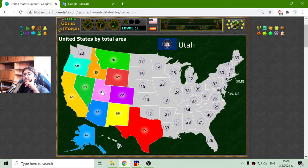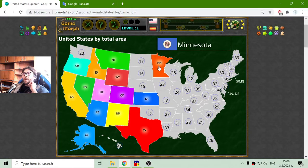I should say things about states. The thirteenth is Kansas. The fourteenth is Minnesota by total area. And the fifteenth is Nebraska.